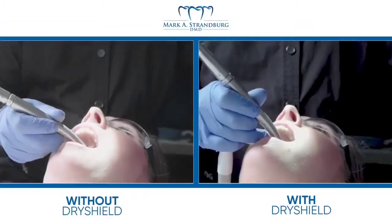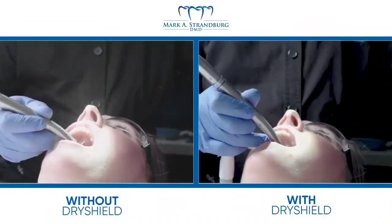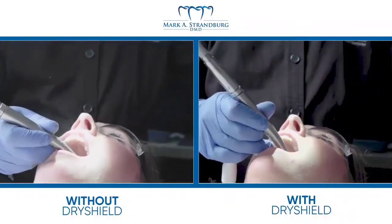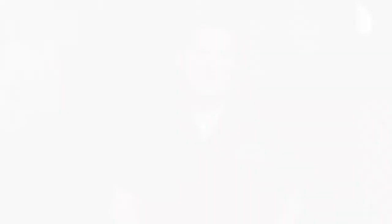So we purchased two different high volume evacuation systems. One system, DryShield, provides continuous high volume suctioning throughout the procedure while retracting the tongue and cheek and protecting the airway. It also provides a bite block for the patient to rest their jaw during the procedure.